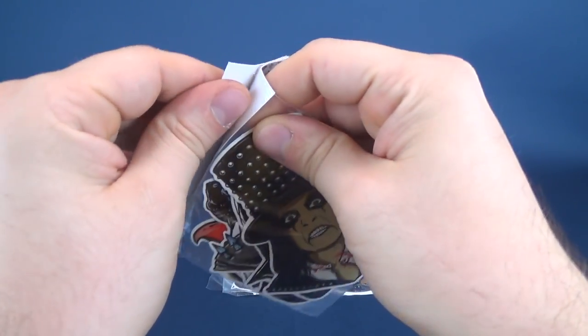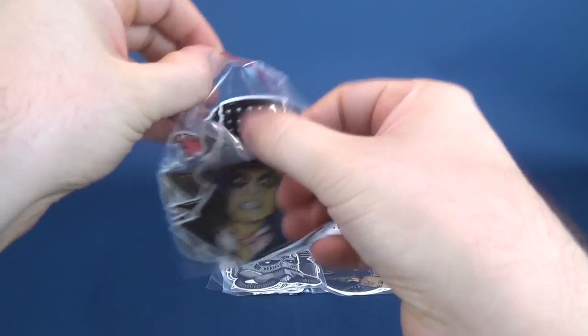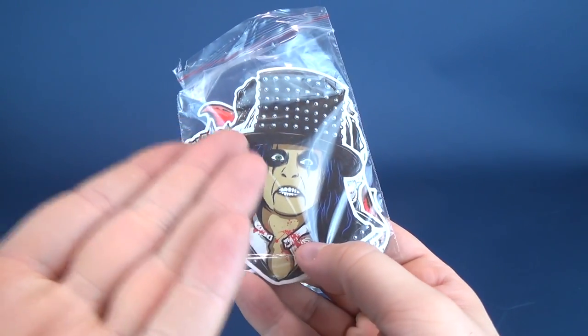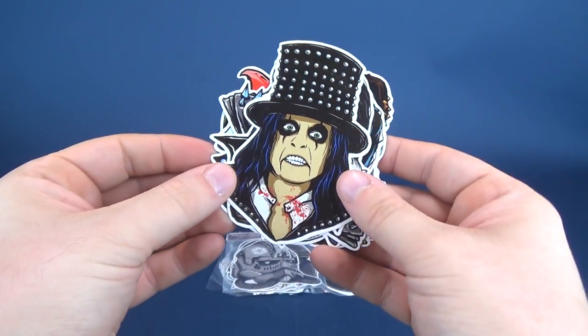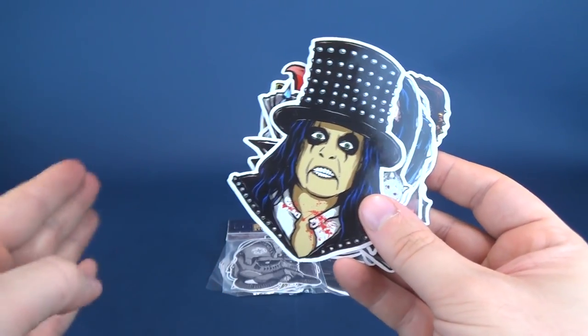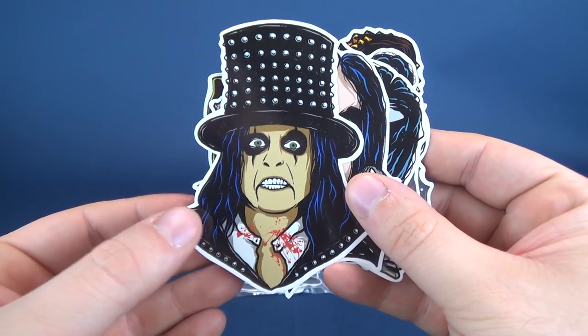Why don't we start with the Rockstars. We're going to go ahead and open this one up. Obviously the one that draws my attention right off the bat is the one facing up top — and that is Alice Cooper. But let's see who else makes up the sticker packs from SMZ Artworks. Here we have Alice Cooper featured on the front.